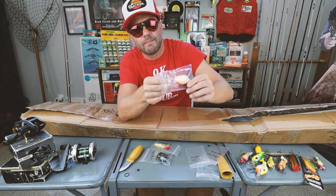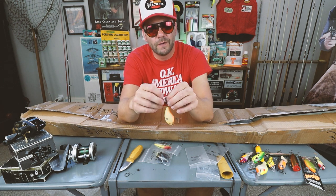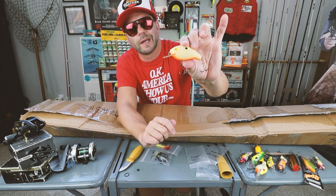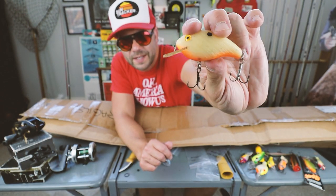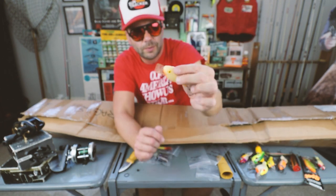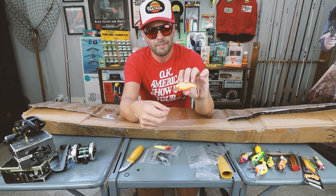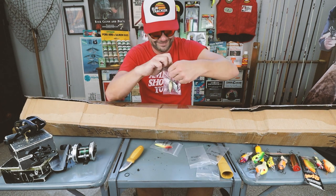Late 1970s Rebel Mini R. Of course you all know the story of the Cordell Big O - just about every crankbait company followed suit with their own alphabet letter crankbait, and this definitely modeled off the Big O. It's got a square lip to it - this thing will be money in three to five feet of water, just bouncing off trees and stumps. Good sounding rattle. If it's Rebel, it's cool.